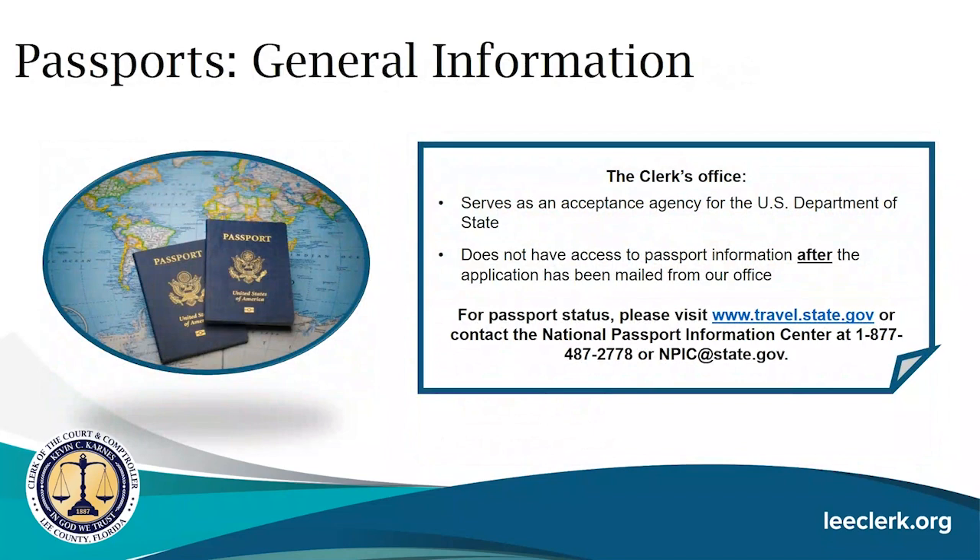The clerk's office serves as an acceptance agency for the U.S. Department of State. Our role is to accept the passport application but not process it. We will not have access to passport information after the application has been mailed to the U.S. Department of State. The Department of State states it may take up to two weeks for applications to arrive by mail and up to two weeks to receive a completed passport after printing. For passport status, visit travel.state.gov or contact the National Passport Information Center at 1-877-487-2778 or by email at npic@state.gov.